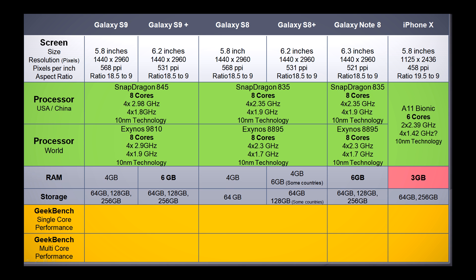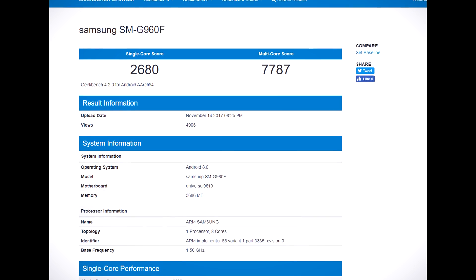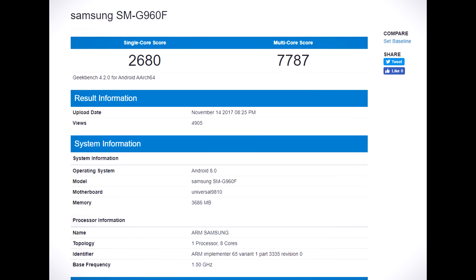The RAM on the Galaxy S9 is expected to be only 4GB, and the Galaxy S9 Plus will have an extra 2GB of RAM for a total of 6GB. According to the leaks, the Plus version has 2 cameras and the smaller S9 has only 1 camera. It is possible that the extra RAM is needed for the dual camera, just like the iPhone 8 Plus and iPhone X.